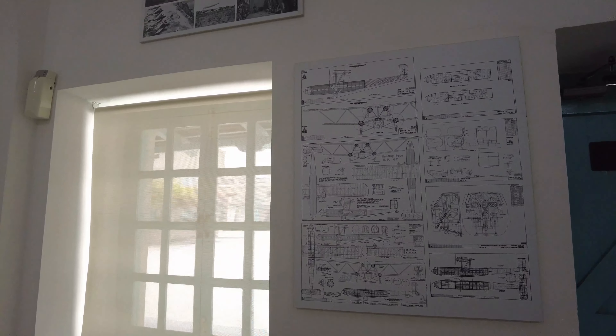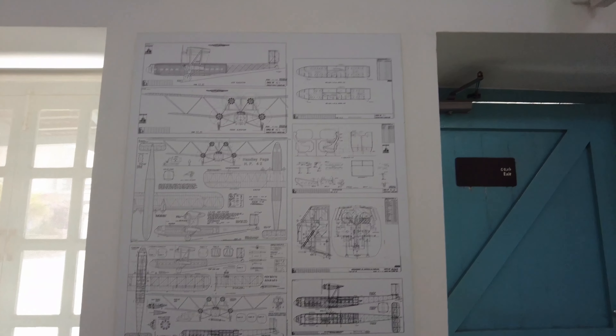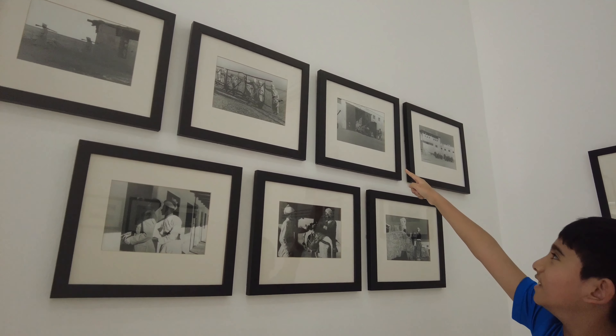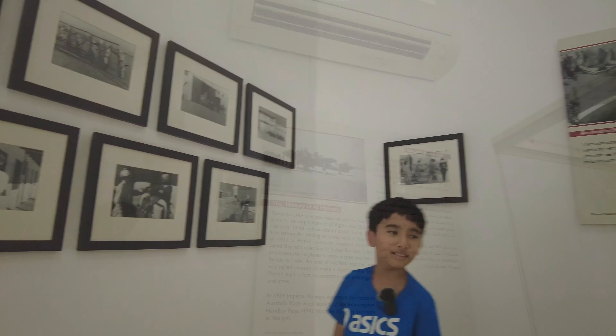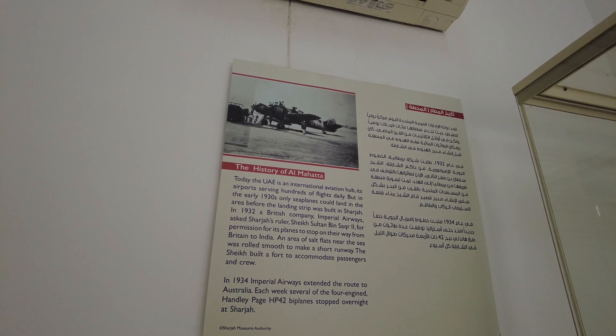Oh my god, yeah — the parcel, yeah, these planes. And look up, they're like teaching, I think. I don't know what to call it — we just came through. Yeah, that's a wagon. Today the UAE is an international aviation hub, its airport serving hundreds of flights daily. In the early 1930s, only seaplanes could land in the area before the landing strip was built.